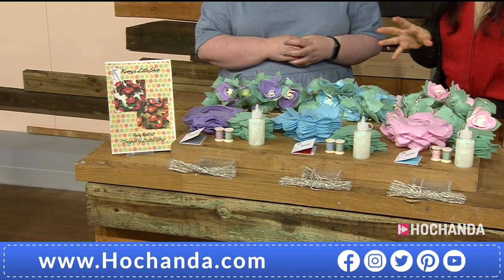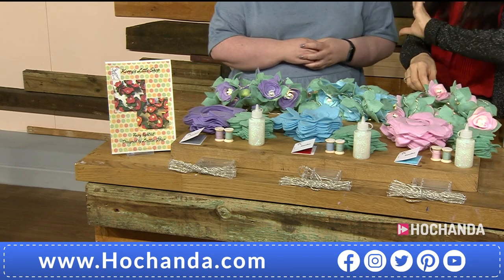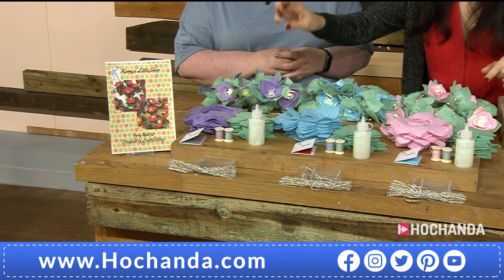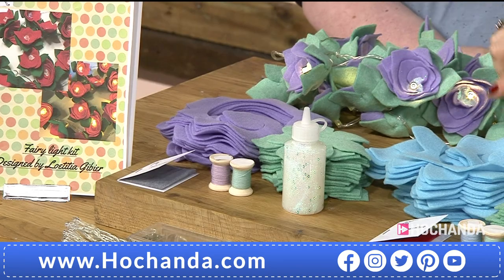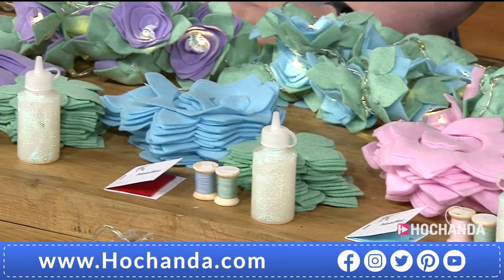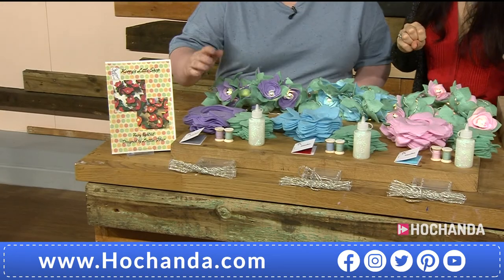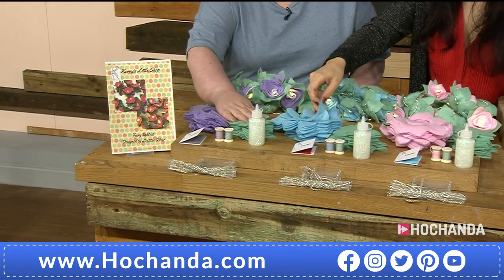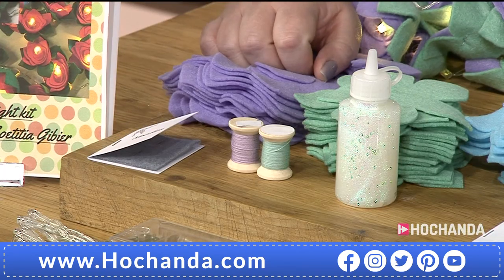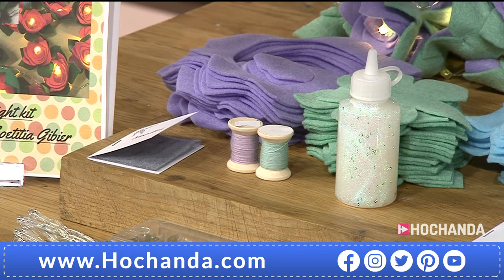We're going to start with the make your own fairy lights kit. There's not just one option — let me go through the colors first. We have got the lavender, the baby blue, and the baby pink — those are the three options. In each of those kits you're going to get 20 die-cut flowers and 20 leaves to go with them, needles in a little booklet, threads on a spool, glue, and the set of fairy lights.